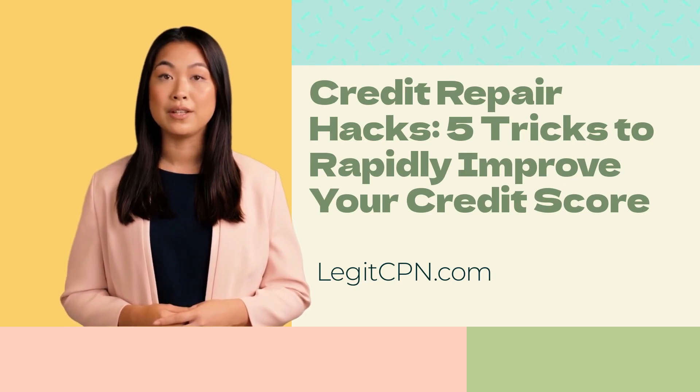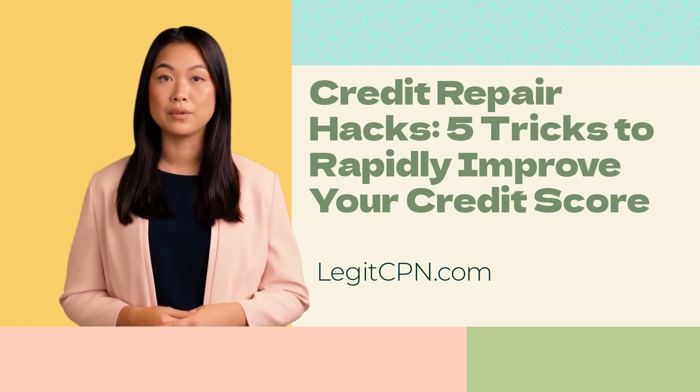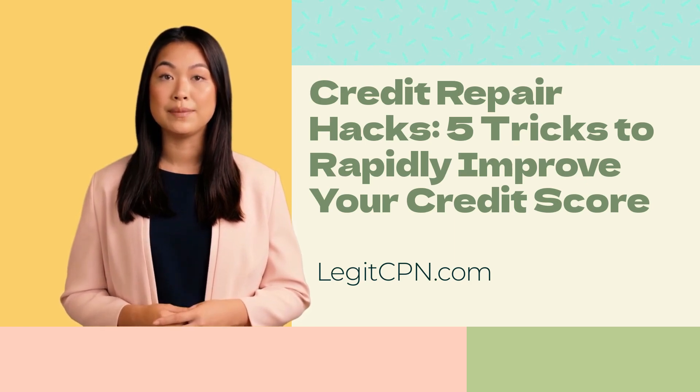Paying down credit card balances and reducing outstanding debt can quickly improve your credit score, as it demonstrates responsible credit management. Become an authorized user: if you have a trusted friend or family member with a well-established credit account and a history of on-time payments, consider asking them to add you as an authorized user on their credit card. This allows you to piggyback on their positive credit history, which may lead to a boost in your own credit score. However, make sure the primary account holder has excellent credit habits, as any negative activity could harm your credit.